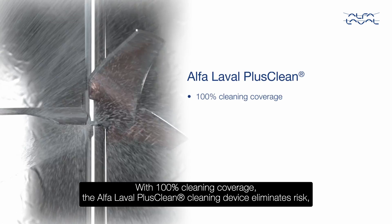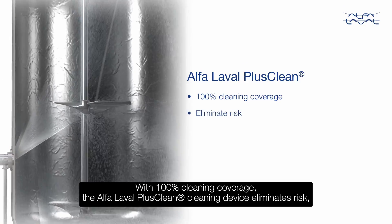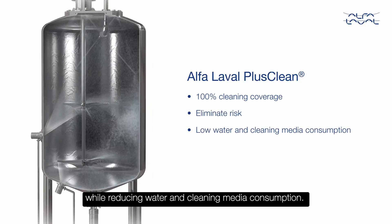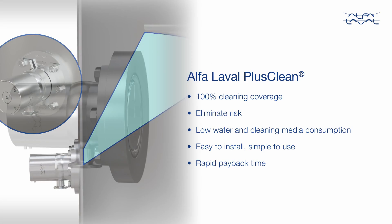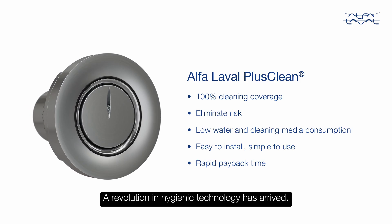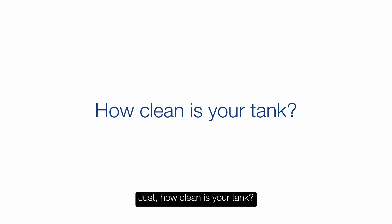With 100% cleaning coverage, the Alfa Laval PlusClean cleaning device eliminates risk while reducing water and cleaning media consumption. It's easy to install, simple to use, and delivers rapid payback time. A revolution in hygienic technology has arrived. It's time to ask: just how clean is your tank?